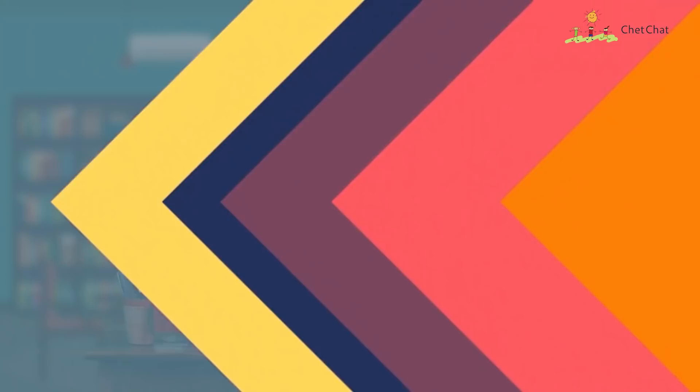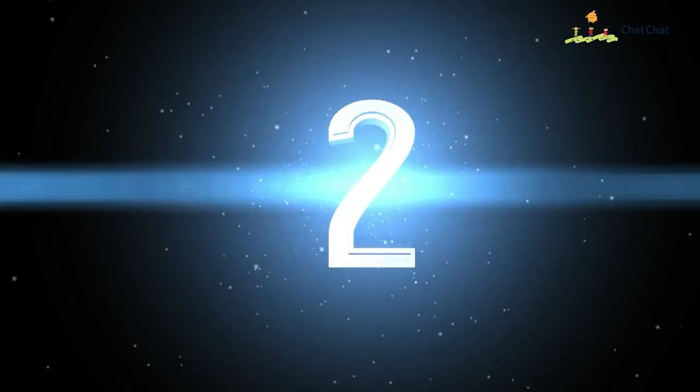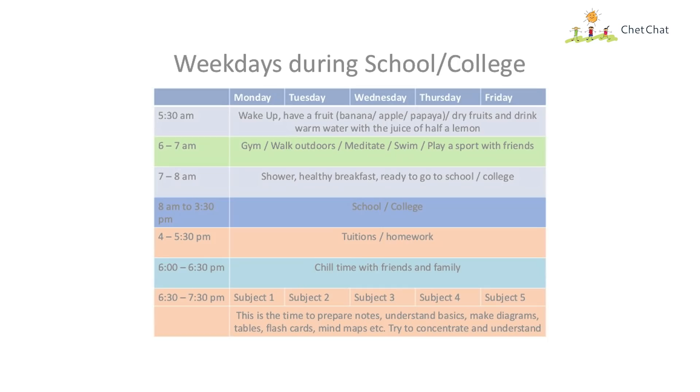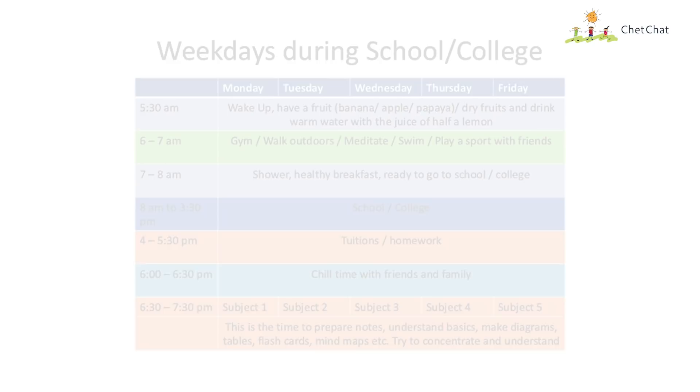The Eisenhower Matrix works well for people who have tough decisions to make and those who are critical thinkers. Technique number two is Time Boxing — Elon Musk's favorite technique to manage his hectic 90-hour work week. We simply divide a full day of 24 hours into blocks or boxes of time and fill in the activities we are going to do in each block.